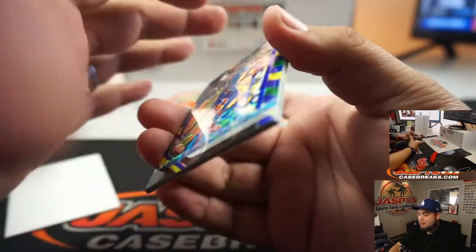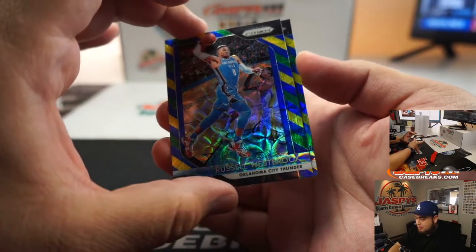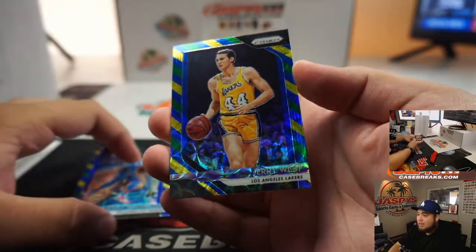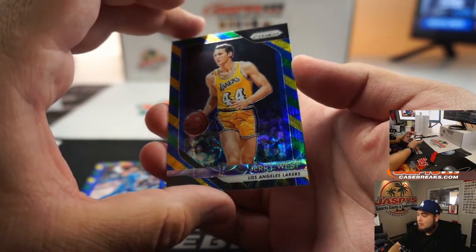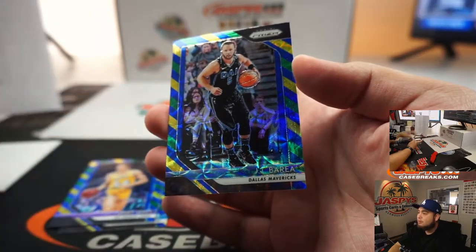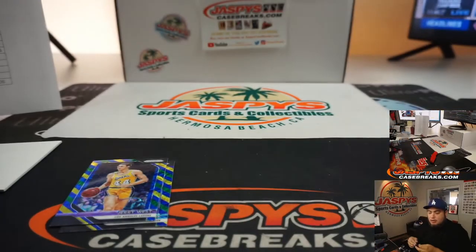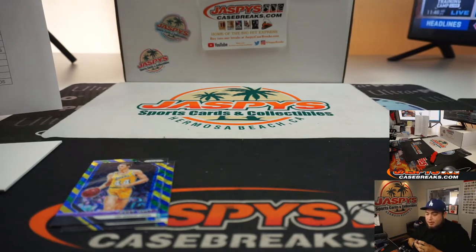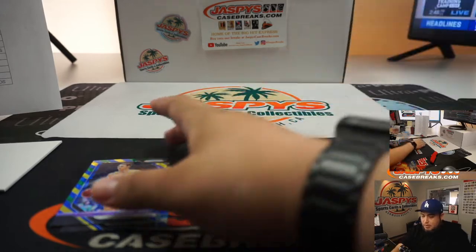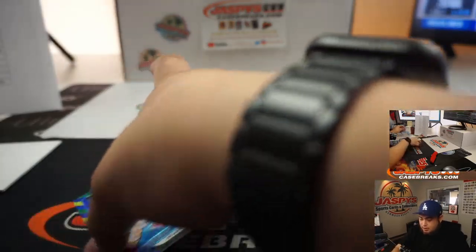We have Russell Westbrook — not bad — Oklahoma City Thunder edition, going to Joshua. Jerry West, and JJ Barea for the Dallas Mavericks — little small tease right there. Ryan actually bought the Phoenix Suns so that's Ryan Shackleton. Lakers Jerry West going to Joshua, and Thunder also going to Joshua.